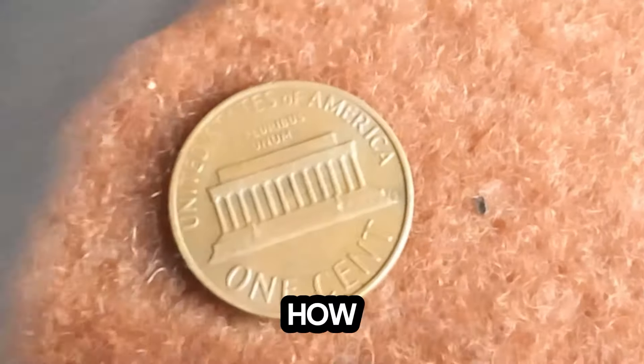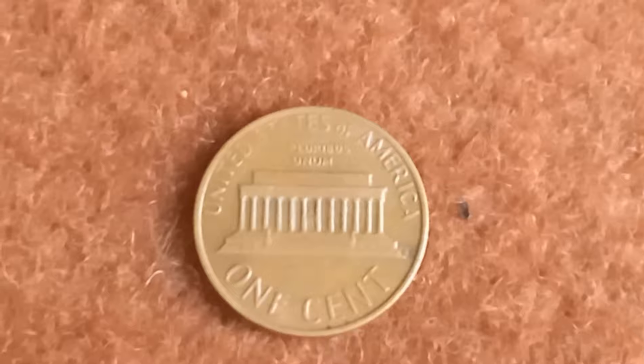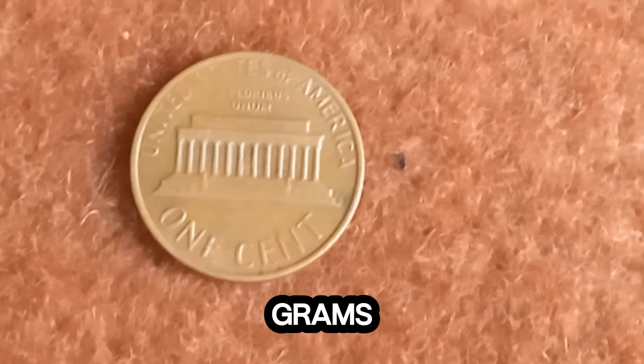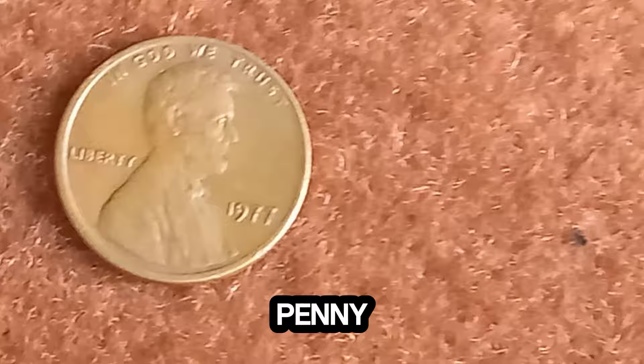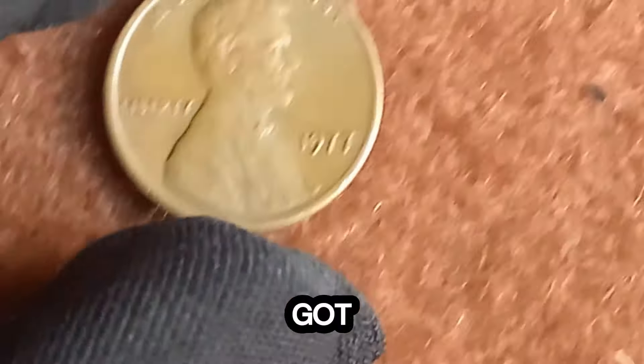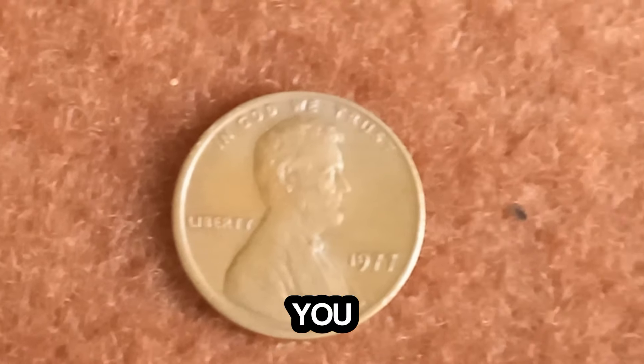Now, you might be wondering how you can identify this rare penny. The key is in the weight. A regular 1977 penny should weigh about 2.5 grams, but the bronze-era penny weighs around 3.1 grams. So if you've got a 1977 penny, get a precise scale and check the weight. You might just hit the jackpot.